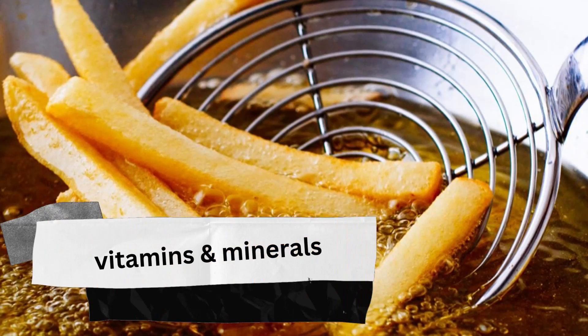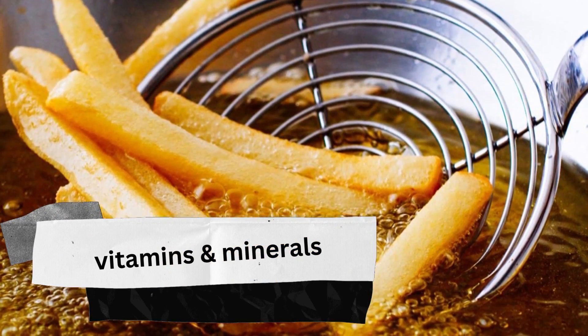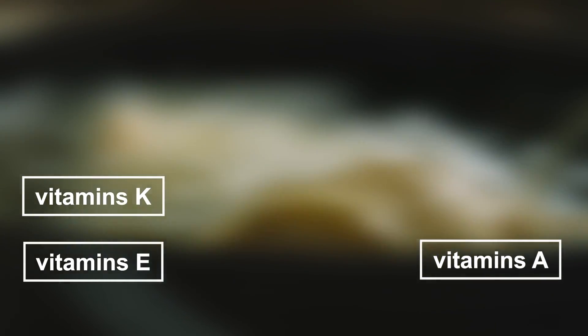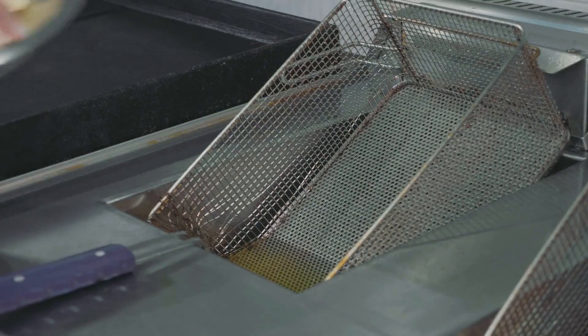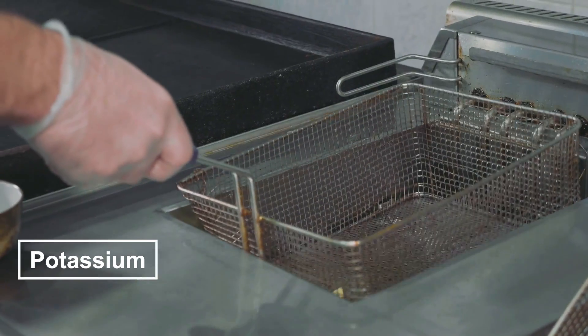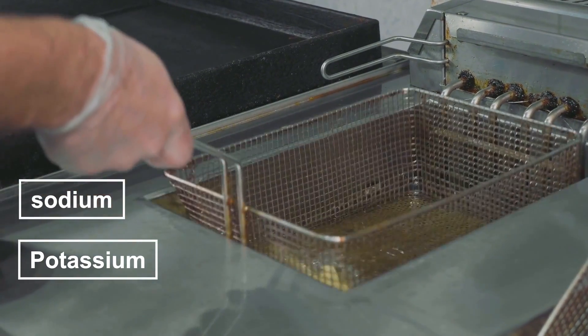When it comes to vitamins and minerals, deep frying tends to preserve some while reducing others. For example, fat-soluble vitamins such as vitamins A and E are retained during deep frying. Meanwhile, water-soluble vitamins such as B vitamins and vitamin C are reduced in content due to the high temperatures. Minerals such as potassium and sodium are also reduced when exposed to the hot oil.